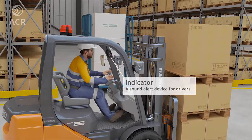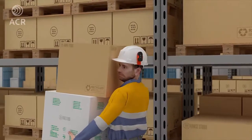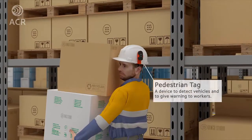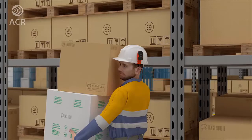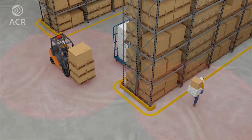An indicator is installed inside of the cabin and gives a voice alarm to the driver. A pedestrian tag is carried by workers. The tag creates a circular detection range around itself and keeps searching for other tags.